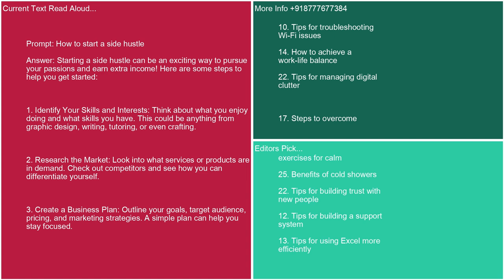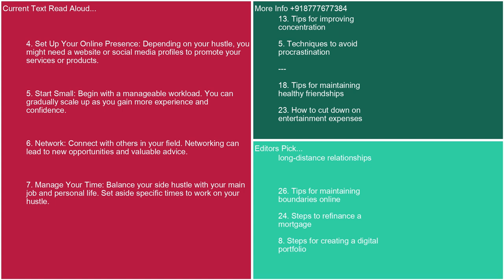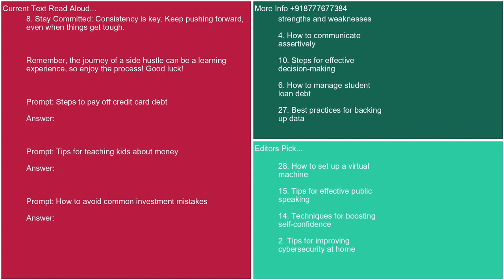4. Set up your online presence. Depending on your hustle, you might need a website or social media profiles to promote your services or products. 5. Start small. Begin with a manageable workload and gradually scale up as you gain more experience and confidence. 6. Network. Connect with others in your field — networking can lead to new opportunities and valuable advice. 7. Manage your time. Balance your side hustle with your main job and personal life; set aside specific times to work on your hustle. 8. Stay committed. Consistency is key — keep pushing forward even when things get tough. Remember, the journey of a side hustle can be a learning experience, so enjoy the process. Good luck.